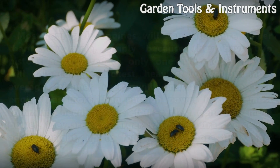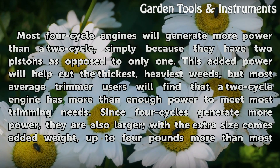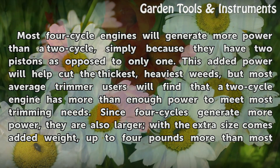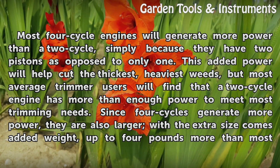Power to weight. Most 4-cycle engines will generate more power than a 2-cycle, simply because they have two pistons as opposed to only one. This added power will help cut the thickest, heaviest weeds, but most average trimmer users will find that a 2-cycle engine has more than enough power to meet most trimming needs.